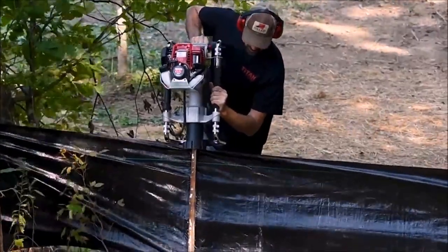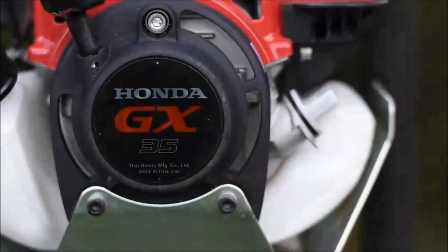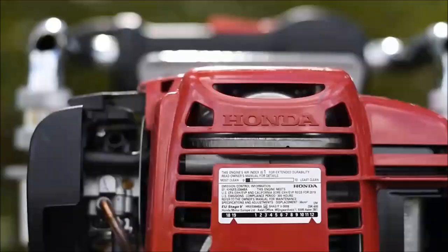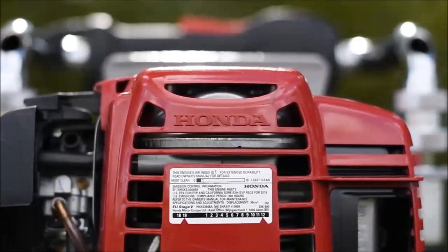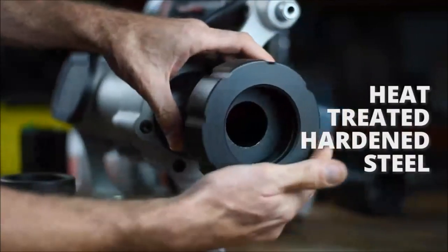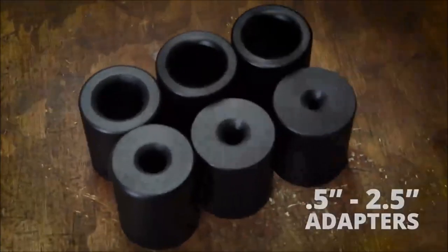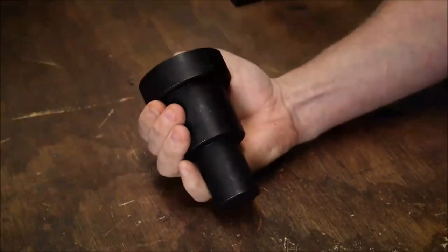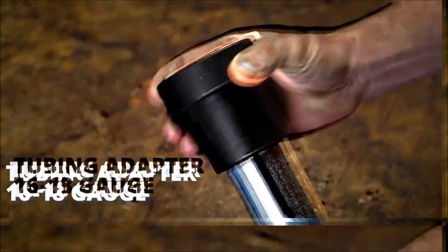The Titan PGD3200X Post Driver stands out as a powerful and portable commercial-duty post driver, boasting a Honda GX35 3hp four-stroke engine for reliable performance. Its heavy-duty threaded steel barrel can handle posts, pipes, rods, or stakes with a diameter of up to 3 1/8 inches. The spin barrel cap facilitates quick on and off actions for secure adapter sleeve changes.